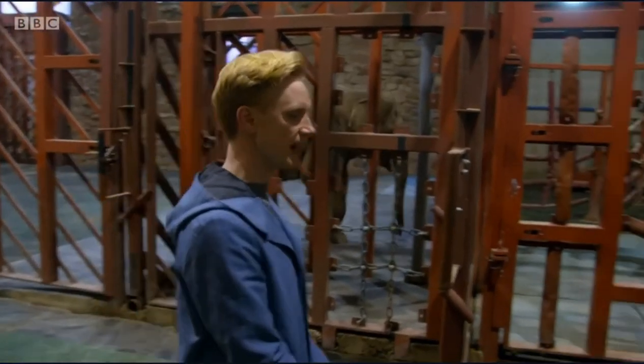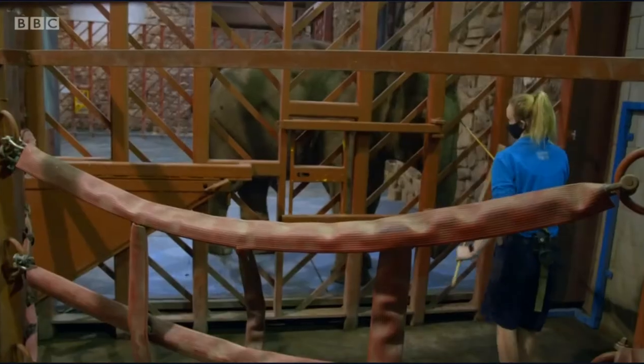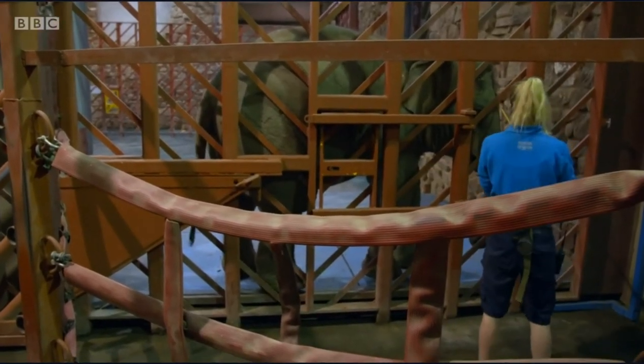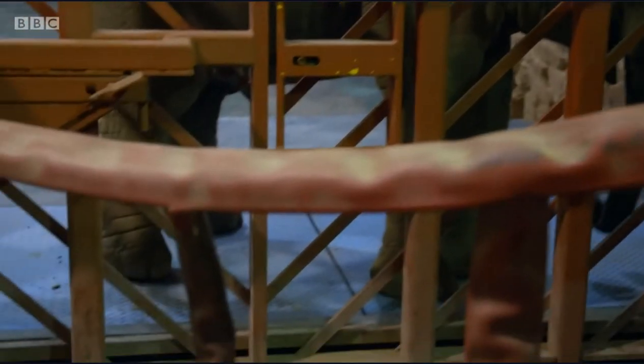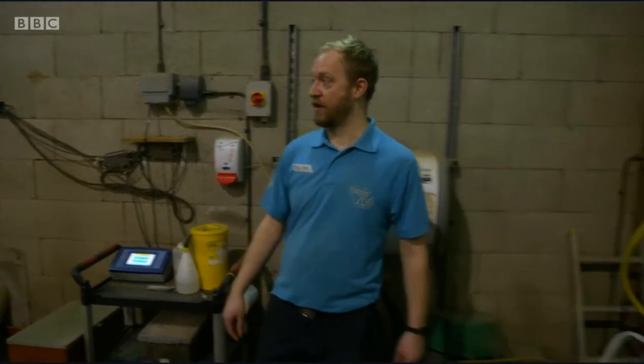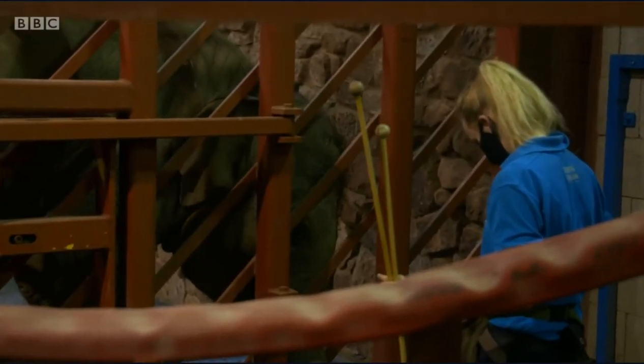Going over to the weighing scales now, the moment of truth. One by one, the elephants are guided to scales built into the floor of the compound. It's the turn of four-year-old female Indali. She is now 1,508 — so she's just over one and a half tons. It's a good weight for a calf of her age.